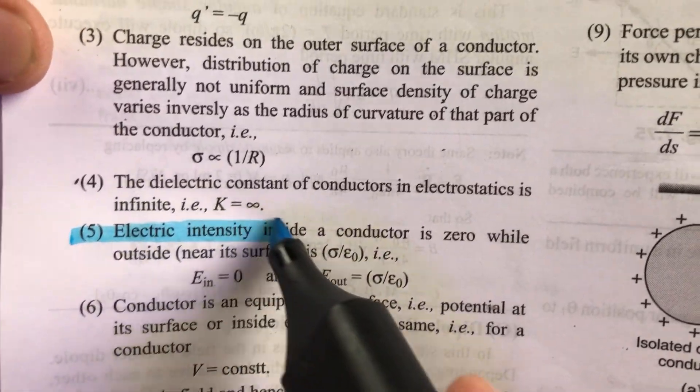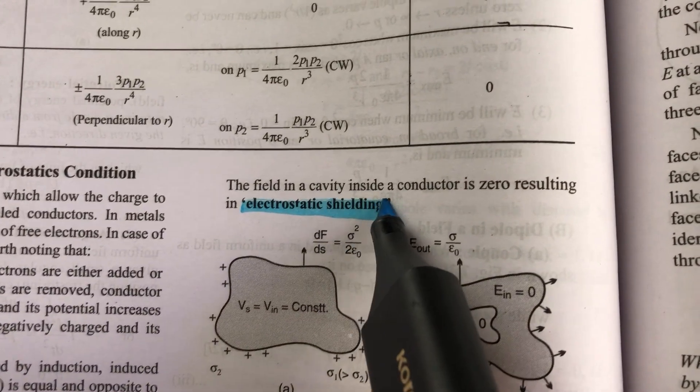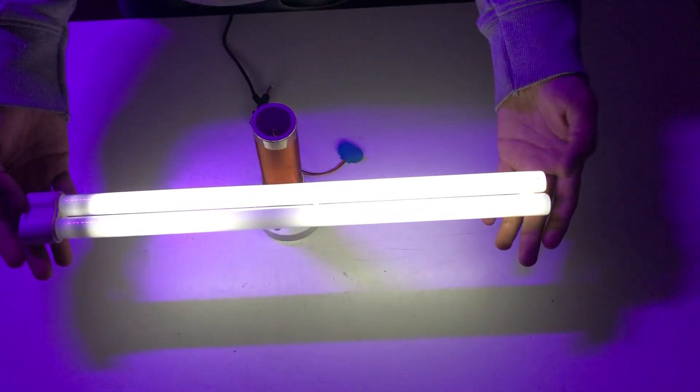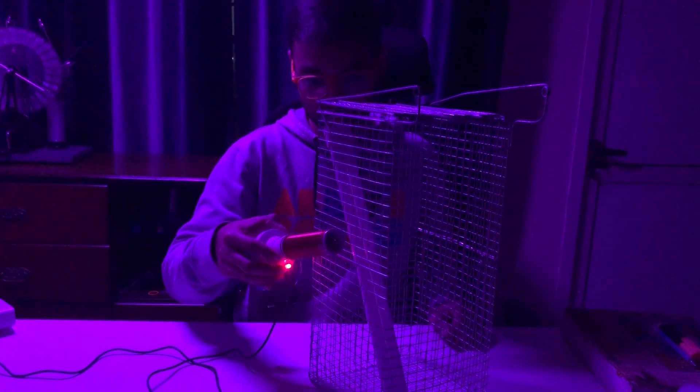I studied different science books continuously for two hours and found out that metallic objects do not allow the electric field to enter inside them. Like when I bring this light bulb close to the Tesla coil, it starts glowing up. But when I put it inside this metal cage, it's not glowing anymore.